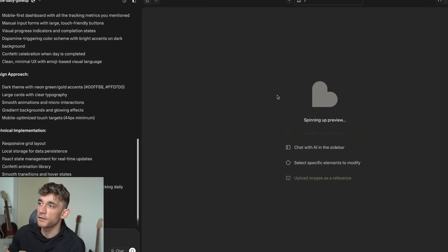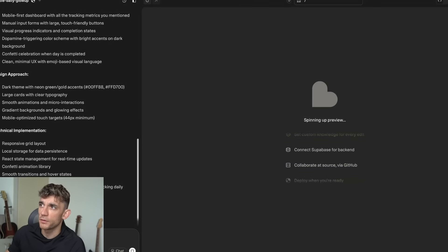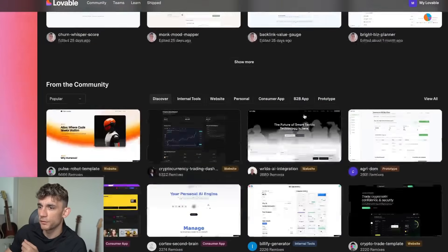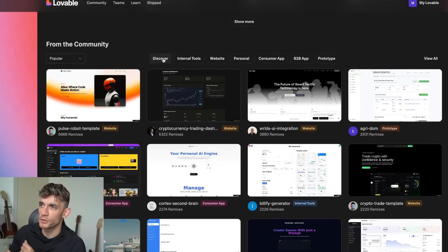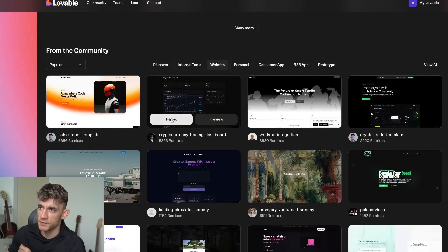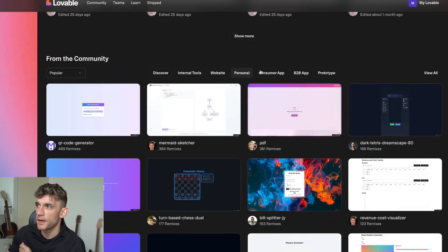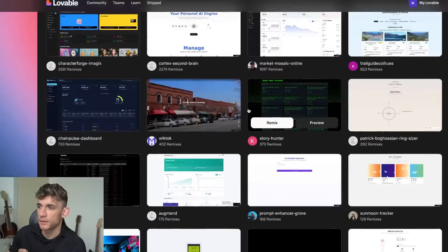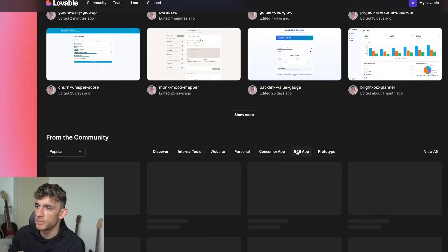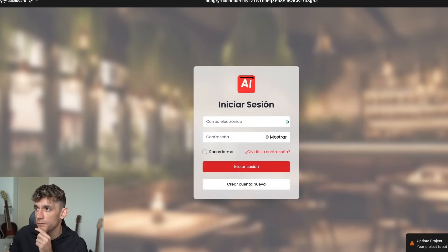We also have an AI content idea generator for LinkedIn and YouTube. Going back to Lovable, it takes a while to code out — it's spinning up the preview. While we wait, we can look at what else people have built. Scrolling down, you can see cool stuff — you can switch between internal tools, websites, and different categories. People have built personal projects, consumer apps like a poker battle adventure game, and B2B apps like a Hungry dashboard.